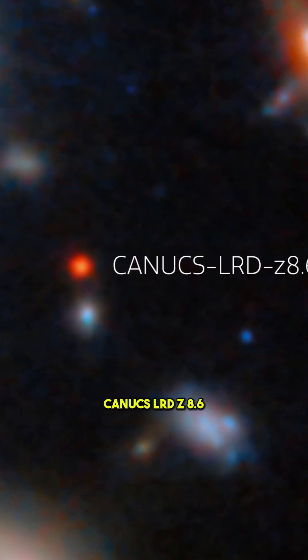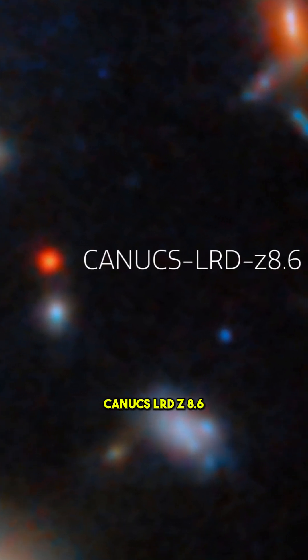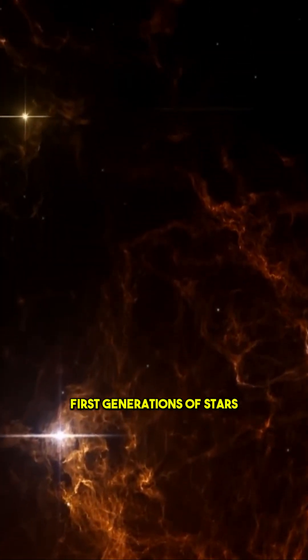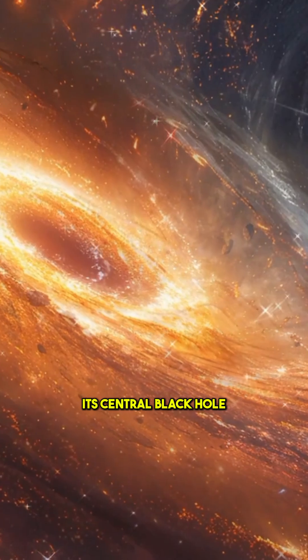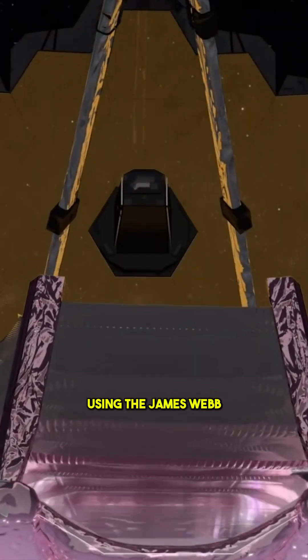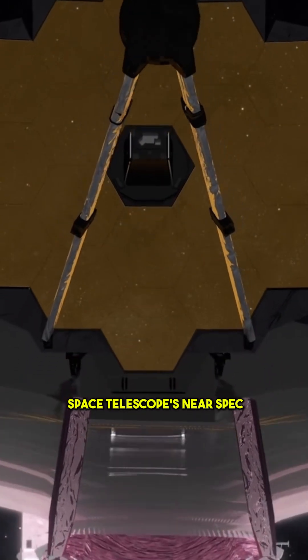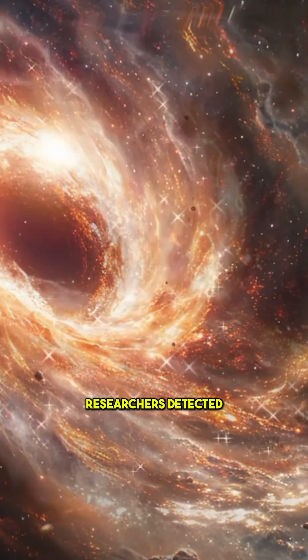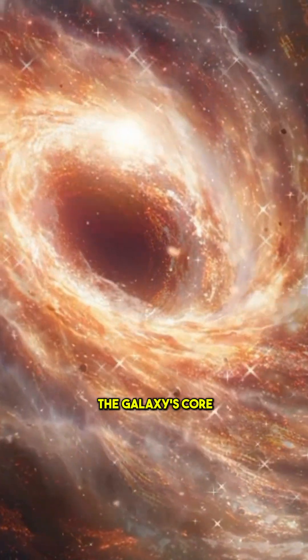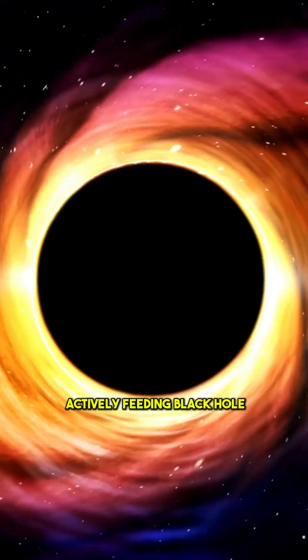The galaxy is called Canucks LRD Z 8.6, and despite being chemically young and still forming its first generations of stars, its central black hole is far more massive than expected for this period. Using the James Webb Space Telescope's NIRSpec instrument, researchers detected highly energized gas and fast rotation near the galaxy's core — clear signs of an actively feeding black hole.